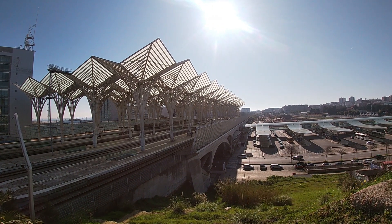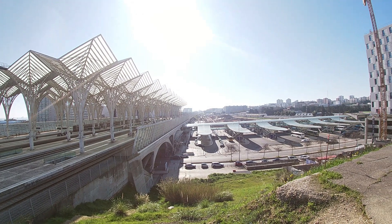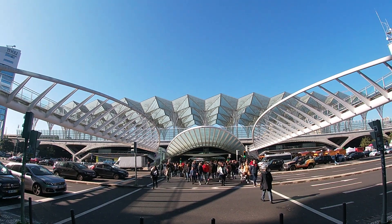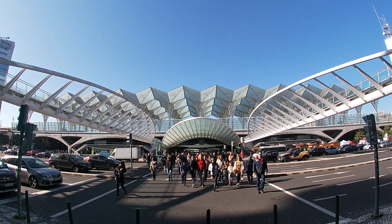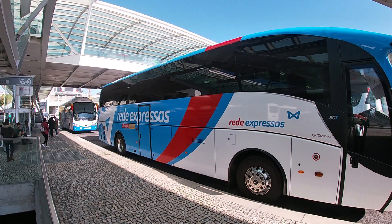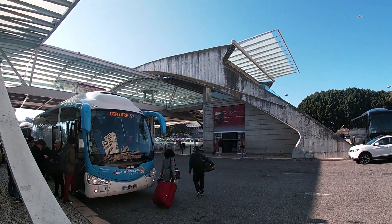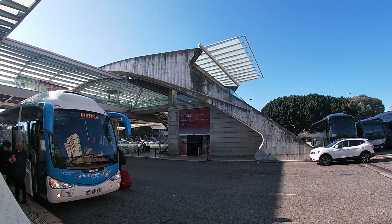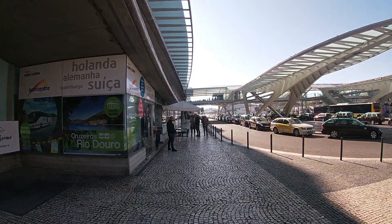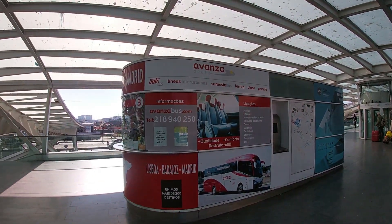This is Lisbon Oriente station, designed by architect Santiago Calatrava. It is the biggest intermodal transport hub in Portugal — not only a railway station but a big bus station as well, where all different kinds of transport come together. You'll find many long-distance national and international buses here, as well as many city buses. Since the number of international trains is really low — only two trains per day with limited capacity — buses may be a good alternative for international travel.